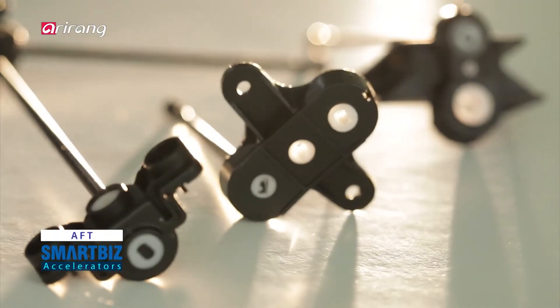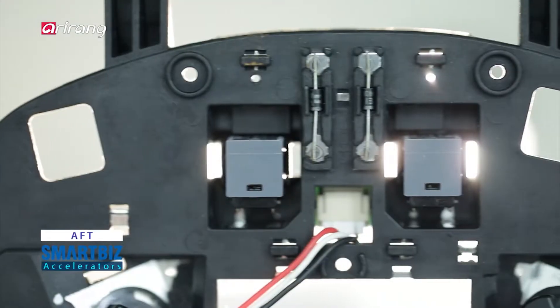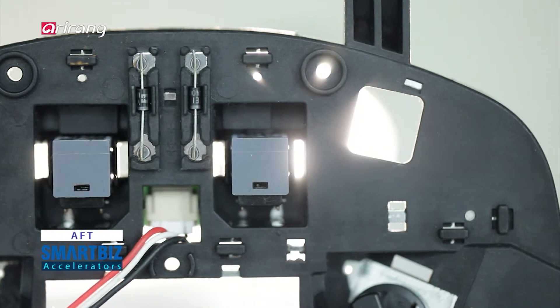We look into AFT, a business that has manufactured advanced components based on improved competitiveness.